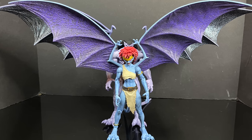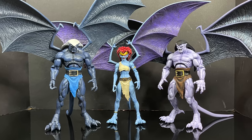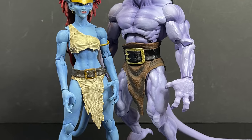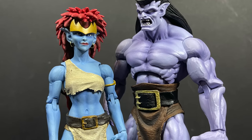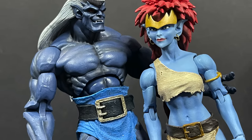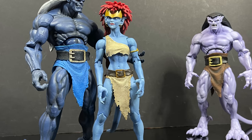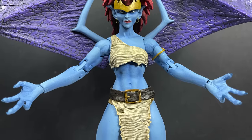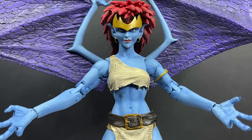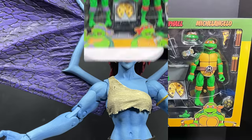I know why NECA did Goliath first and then Thalog — now you have the true love triangle right here. Remove the wings and you get a better sense of scale, and they go well together. She'll go really well with Thalog. Really nice accessories, nice paint, nice articulation — the wings will go either way for people, but if you're into the Gargoyles line, this will definitely be another great figure to add to your collection.